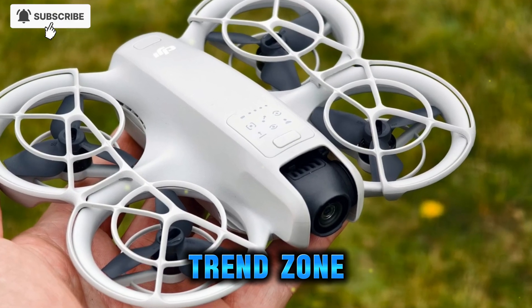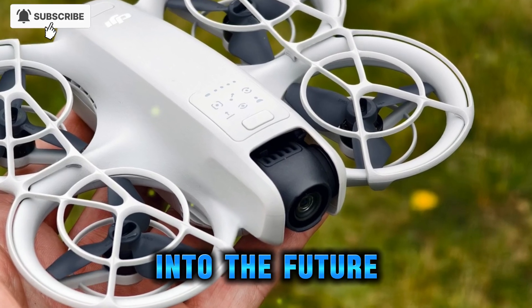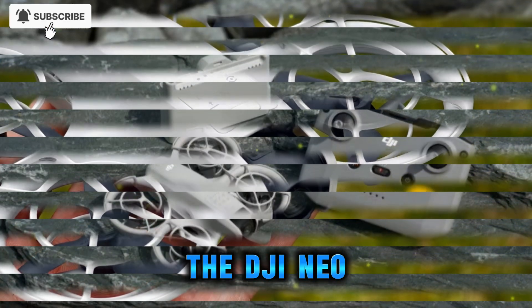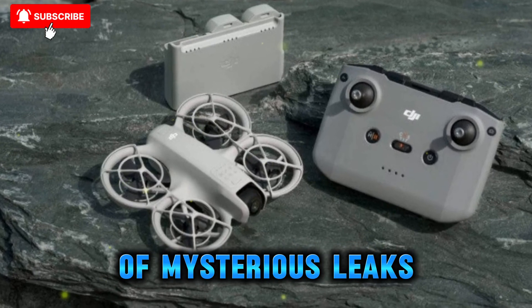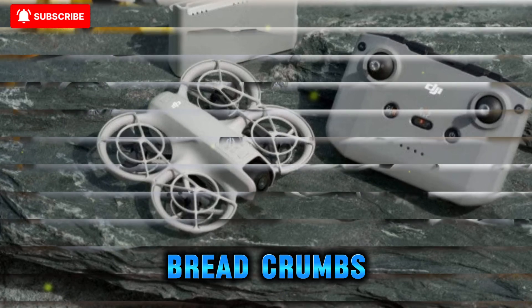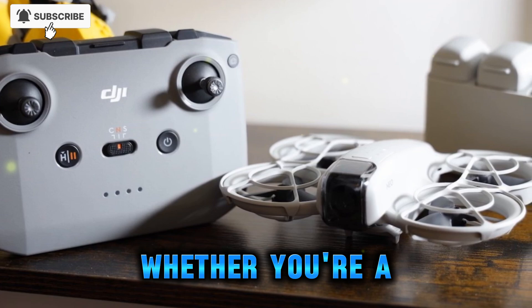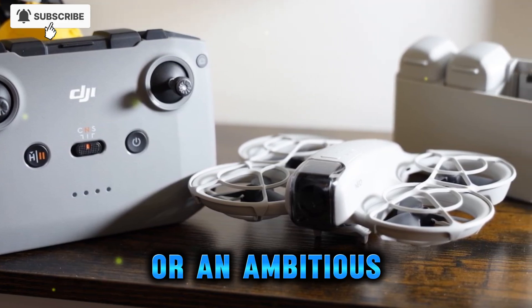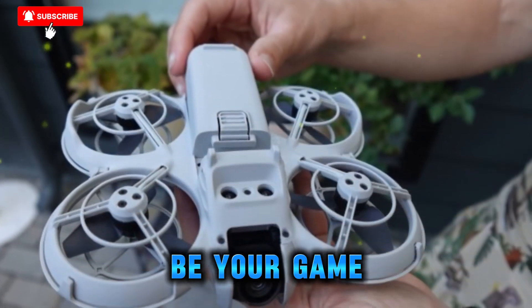Welcome back to my channel Techno Trend Zone. What if DJI decided to take its sleeper hit sensation and propel it into the future? Say hello to the DJI Neo 2 — the drone equivalent of a tech glow-up. After a flurry of mysterious leaks, early prototype flights, and FCC filing breadcrumbs, DJI has officially ushered in its next small kit marvel. Whether you're a seasoned aerial filmmaker or an ambitious newbie chasing cinematic skies, the Neo 2 is about to be your game-changer.